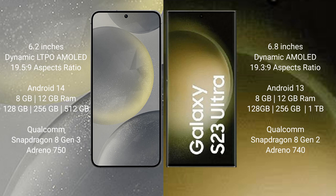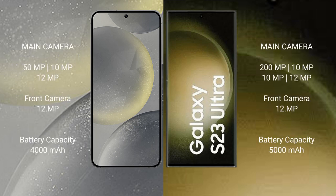The Samsung Galaxy S23 Ultra comes with 8GB or 12GB RAM and 128GB, 256GB, or 512GB internal storage, with a Qualcomm Snapdragon 8 Gen 2 processor and GPU Adreno 740. The Samsung S24 features a triple camera setup: 50MP plus 10MP plus 12MP, and a 12MP front camera.